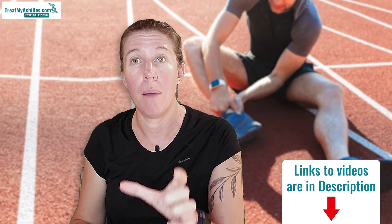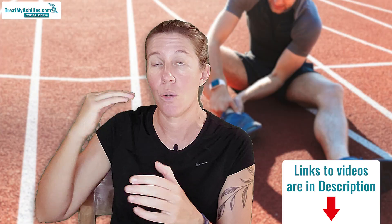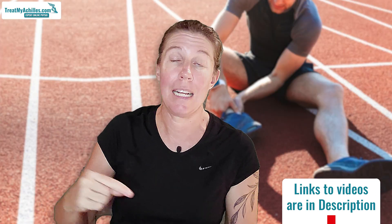For everybody else, conservative treatment — as long as it follows those principles — is likely just as good and even better because it doesn't have as many side effects. I've also made a video going into detail about the conservative rehab plan and how all of these elements work on a week-to-week basis, so have a look at the description of this video if you want a link to that one.